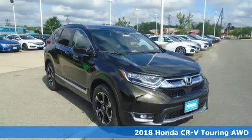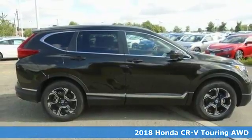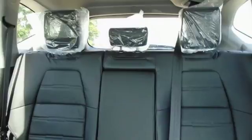Here's a 2018 Honda CR-V. It's Honda, so longevity comes standard. A great vehicle is comprised of great features like these.